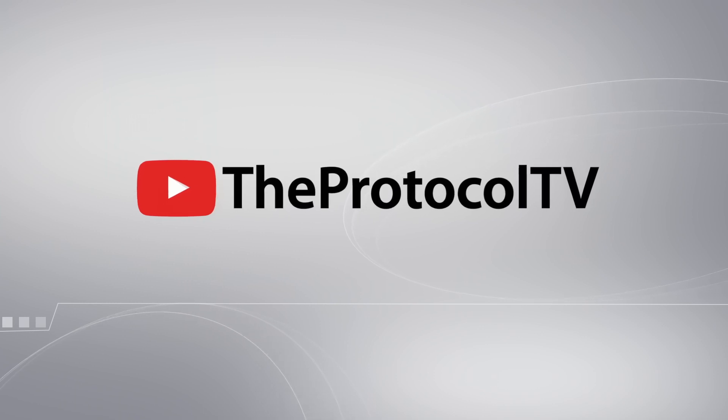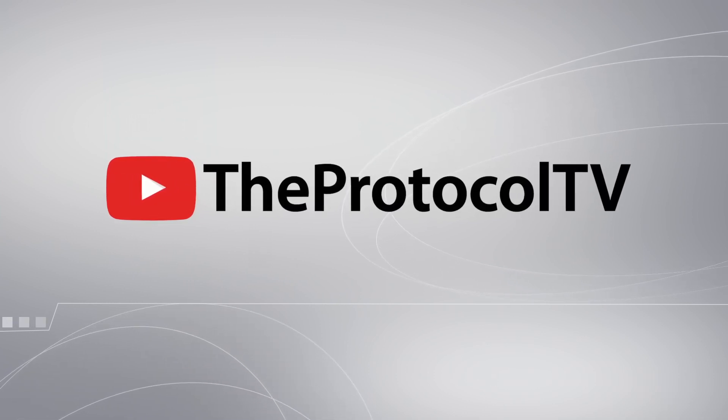Subscribe to our YouTube channel to be the first to know about new videos on TheProtocol.tv. We'll see you next time.